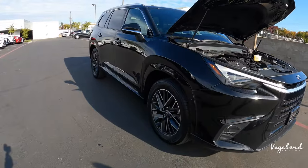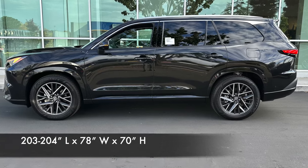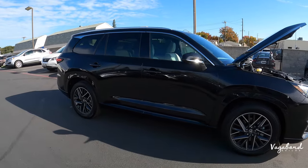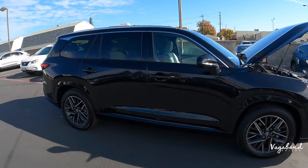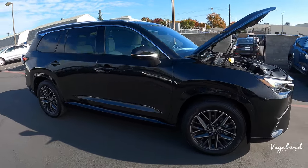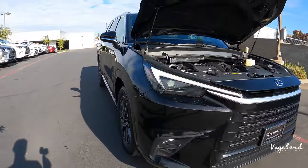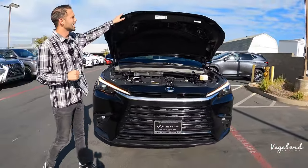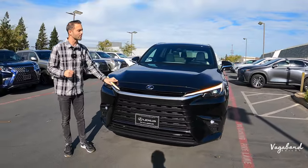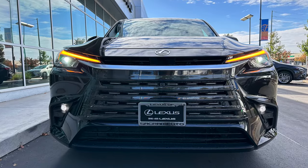Heading over to the side of the car, let's talk dimensions: 204 inches in length, 78 inches in height, 70 inches wide, with a 116-inch wheelbase and a 7.9-inch ground clearance. When properly equipped, this TX 350 can tow up to 5,000 pounds.